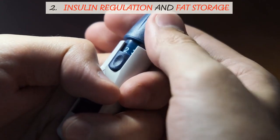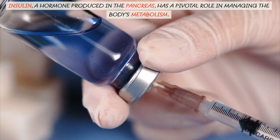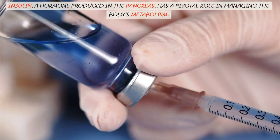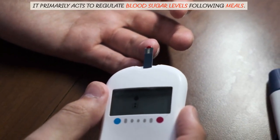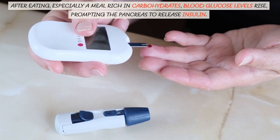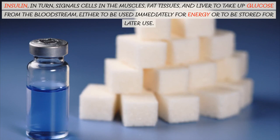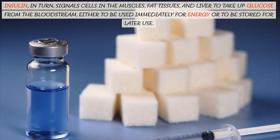Insulin, a hormone produced in the pancreas, has a pivotal role in managing the body's metabolism. It primarily acts to regulate blood sugar levels following meals. After eating, especially a meal rich in carbohydrates, blood glucose levels rise, prompting the pancreas to release insulin. Insulin, in turn, signals cells in the muscles, fat tissues, and liver to take up glucose from the bloodstream, either to be used immediately for energy or to be stored for later use.